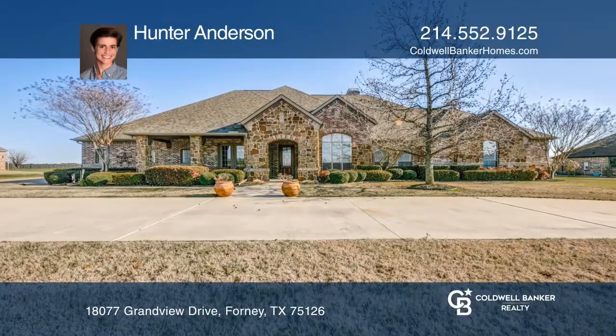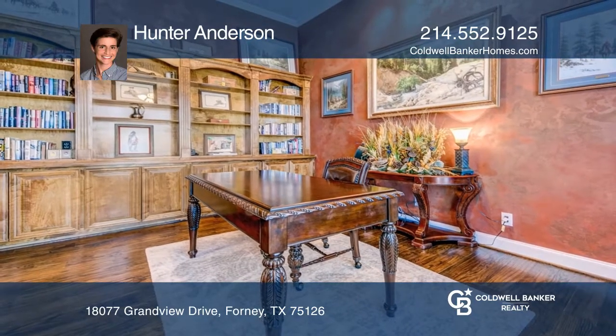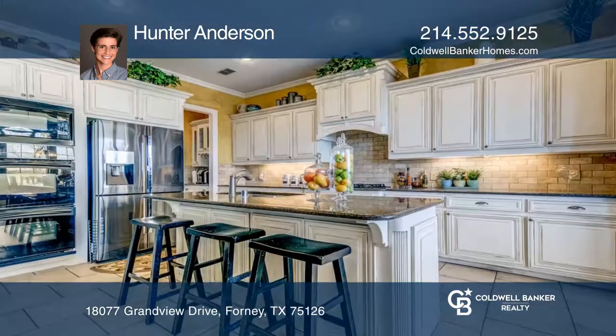This is an immaculately maintained home in the gorgeous Grand View Estates. The home features an office with beautiful built-ins.